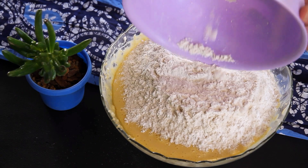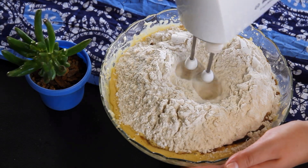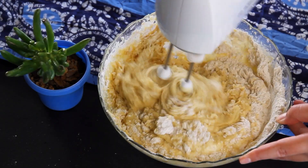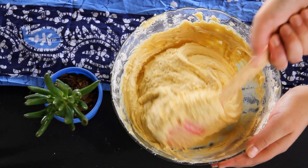And let's not forget the star of the show — a splash of vanilla essence for that extra flavor kick. Just beat until everything is incorporated. The batter will become thick, so use a spatula for the rest of the mixing.